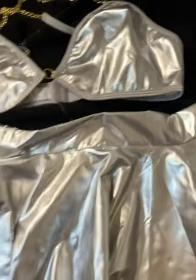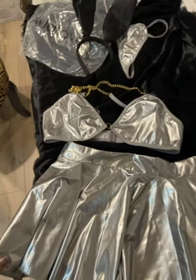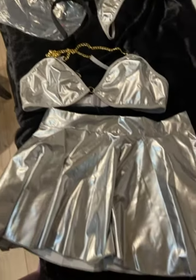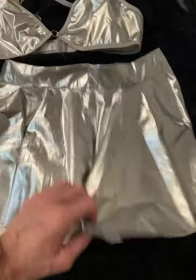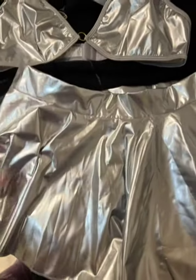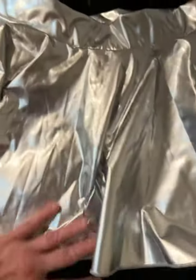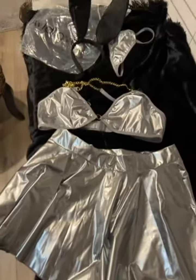It pretty much fit as expected. So if you need a little bit more room on the top half, I would size up, or if you think you have hips that might need a little more room to get this over them, I would size up as well. Overall it's a really cute little outfit, just the smell of the fabric is not pretty.